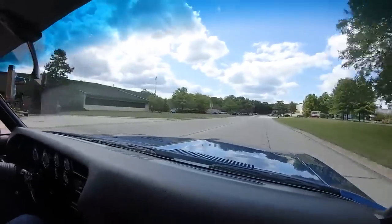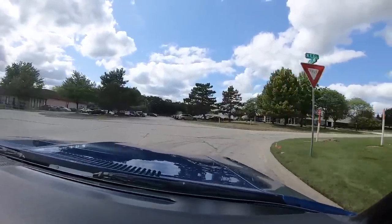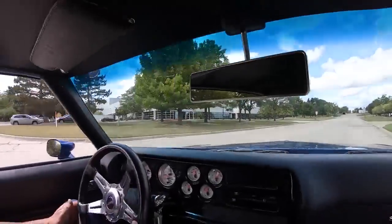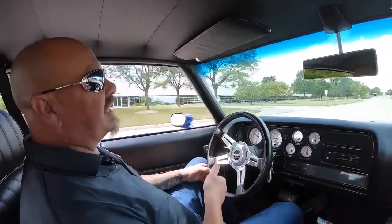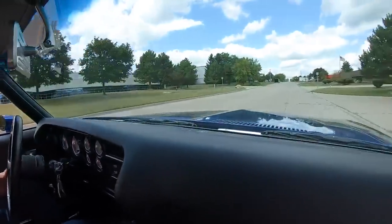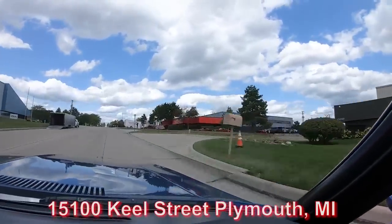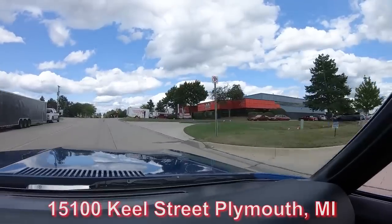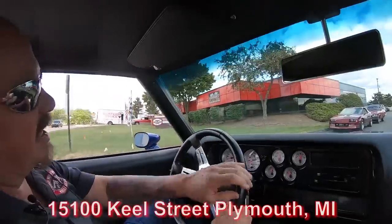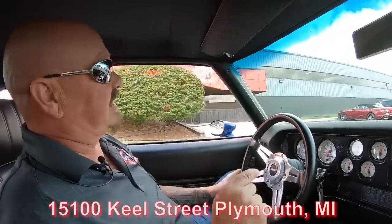We're real close to the airport here in Detroit, and if you'd like to come in and check this car out in person we would love to have you. We're going to do something nobody else in the industry does — we're going to put this baby up on the lift so you can see the bottom, then pop the hood and take a look at that big horsepower. Here's our building — we're at 15100 Keele Street. We've got well over 200 cars in stock at all times.